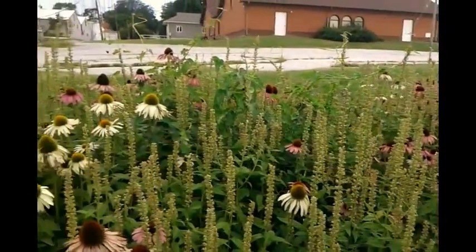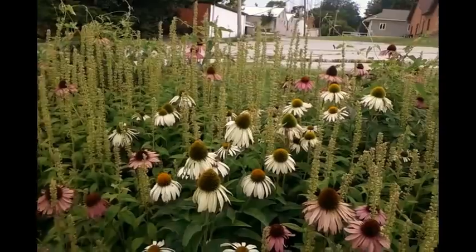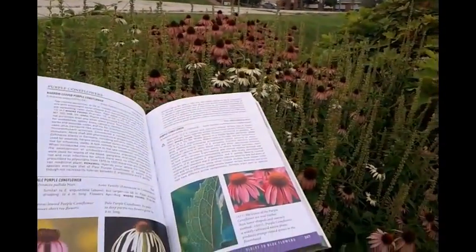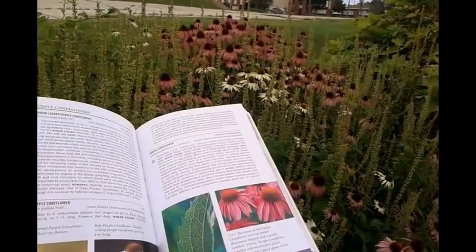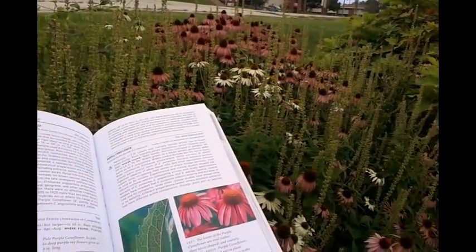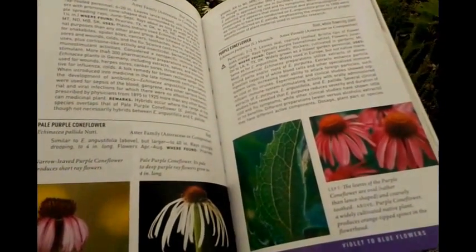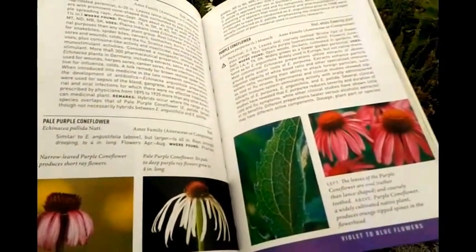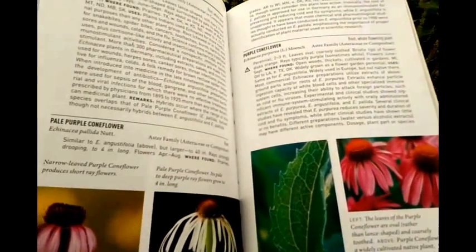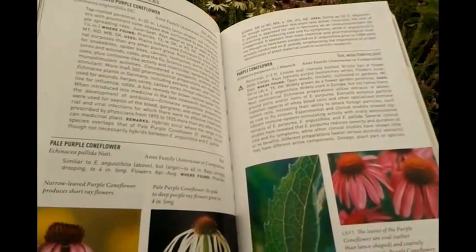Remember, the bees love them — every time I see the bees on them, that's what I usually use: the petals, some of the pollen, and leaf parts. We have the pale purple coneflower, the narrow-leaved purple coneflower, and the purple coneflower. It says it's found all the way from Ohio to Louisiana, and I'm right in the middle of all that.